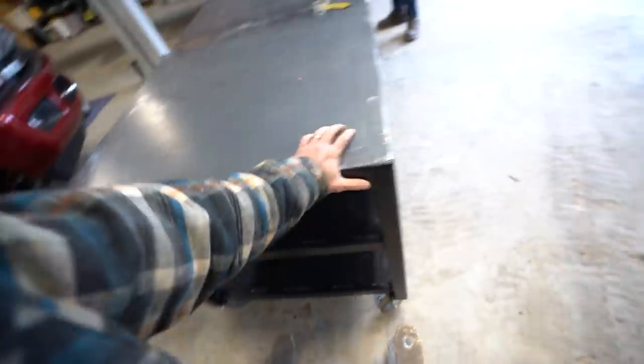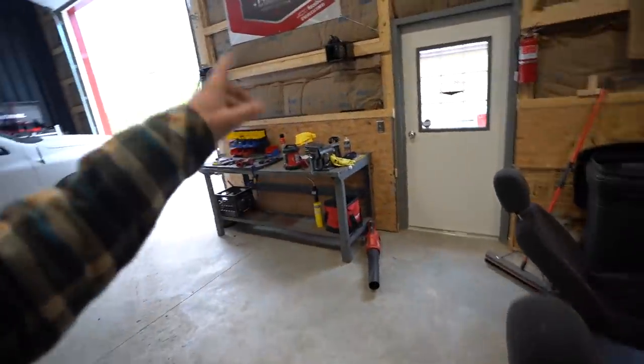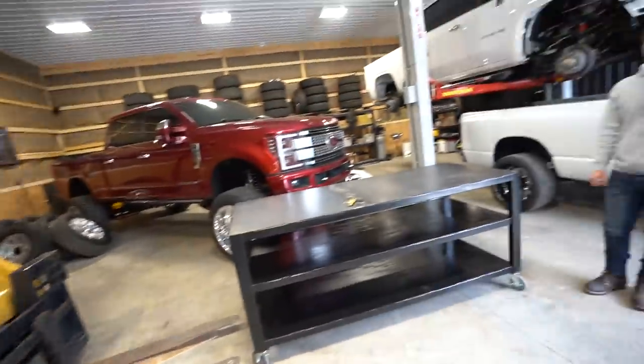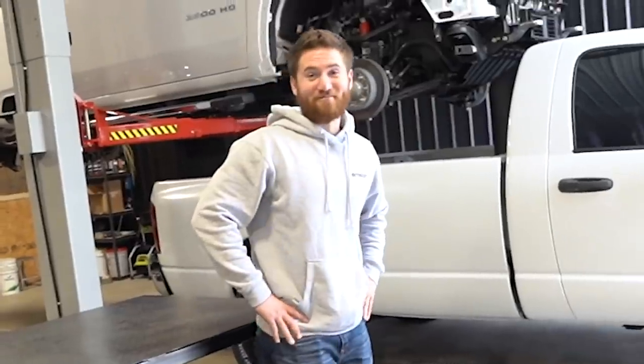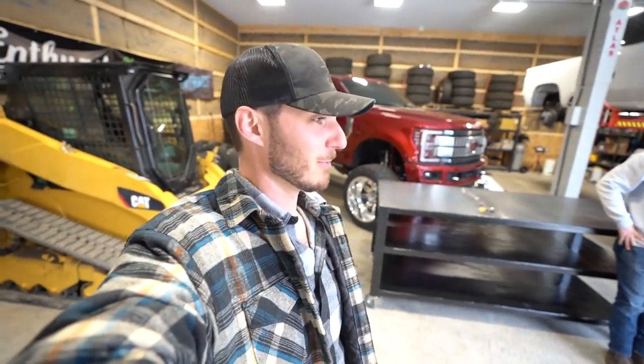This table is absolutely intense — we've got one of the casters locked up right now and it barely even moves. The plan is to replace that existing table with this one and relocate the old table somewhere else in the shop. We've got a really full shop today so we need to make some room. That awkward moment when you run out of room in your brand new shop that you've been in for two months.